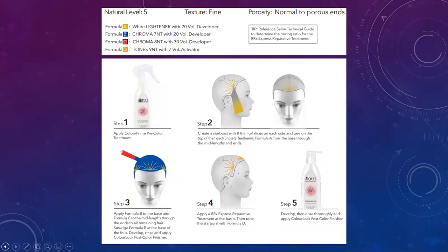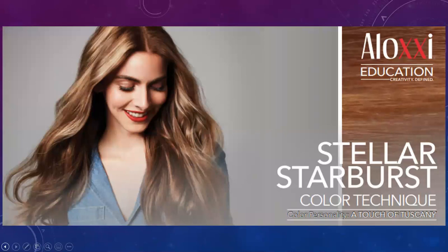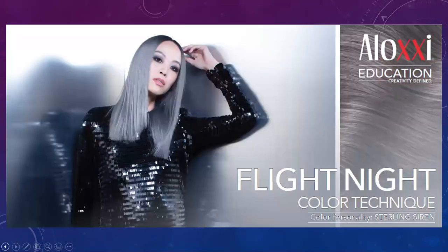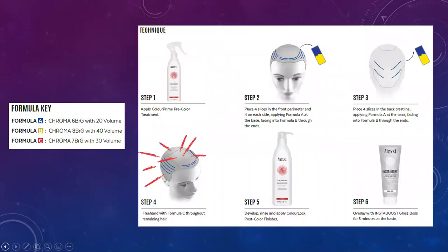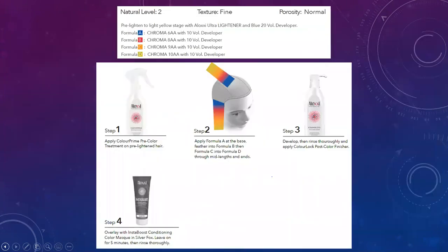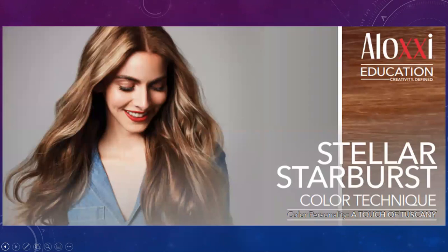You don't have to follow any of these exact formulas. If you like these color patterns — the starbursts, the front hairline and sides, or any of these looks — you can alter the formula and use the same placement. All of these can be found on the Aloxi website. If you're interested in recreating these looks, you can print off the step-by-steps and alter the formula with whatever color your client wants.